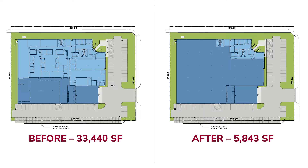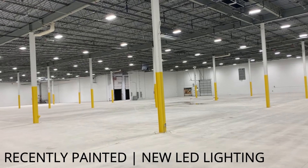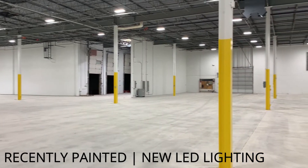But now when we walk in, we will see the office has recently been reduced, the warehouse has recently been painted, the columns are painted, and the lighting has recently been replaced with LED energy efficient lights.